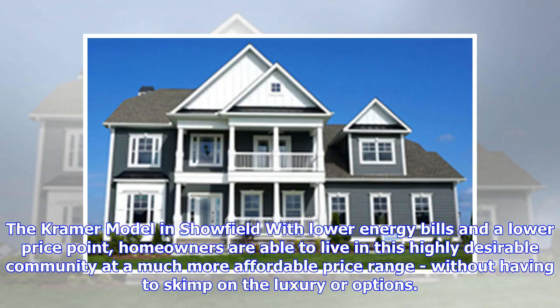The Kramer model in Schofield offers lower energy bills and a lower price point, allowing homeowners to live in this highly desirable community at a much more affordable price range without having to skimp on the luxury or options.